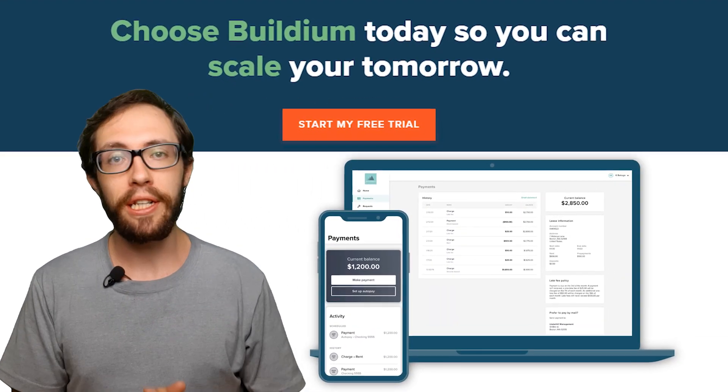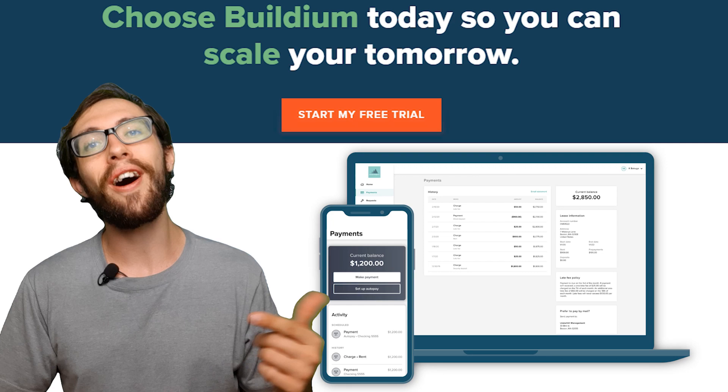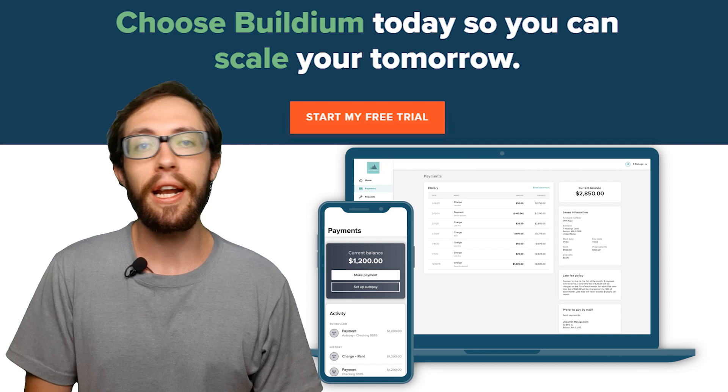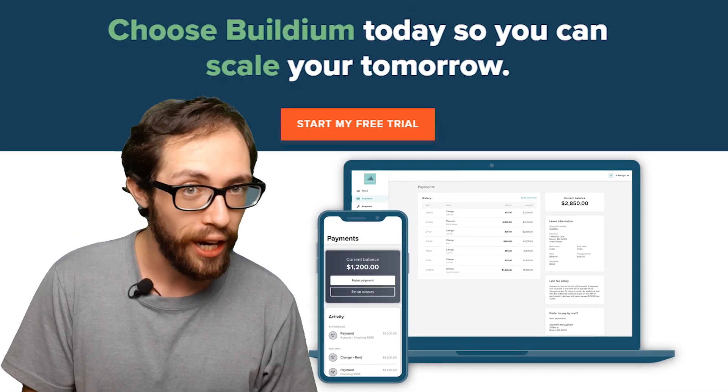Hi guys, if you're thinking of trying out Buildium management software and are wondering if it is worth using, then watch this video to the end because I'm going to give you some great information that I learned using this software, and I'm also sharing a link that will give you a 14-day free trial.